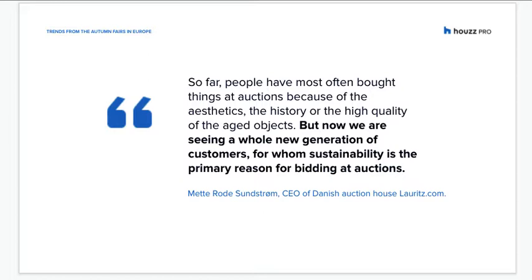Unsurprisingly, vintage and antique items were popular at this year's Three Days of Design, with a focus on how a new generation of consumers are approaching antiques and auctions through a sustainable lens. The chief exec of Danish auction house Loritz.com told us that people have usually bought things at auctions because of the aesthetics, the history, or the high quality of the aged objects — but now we're seeing a whole new generation of customers for whom sustainability is the primary reason for bidding at auctions.